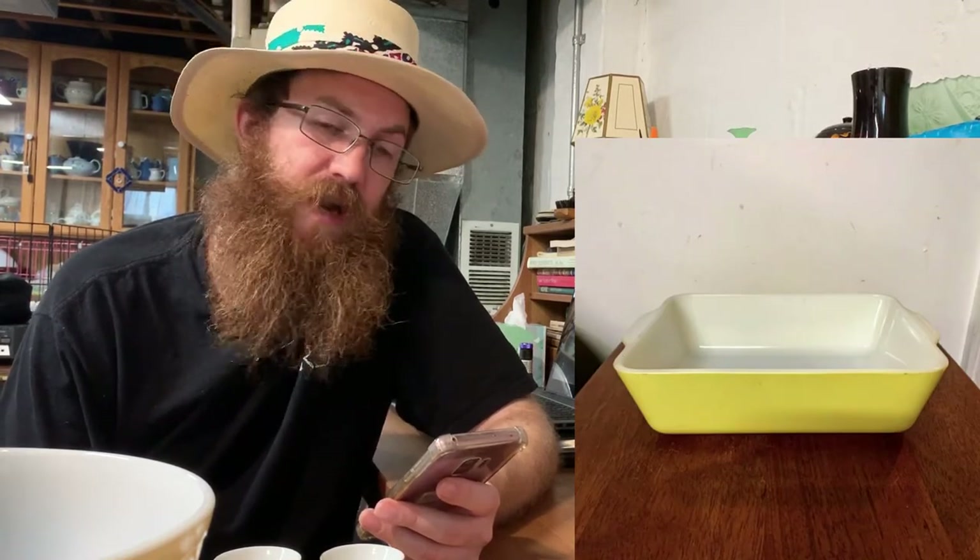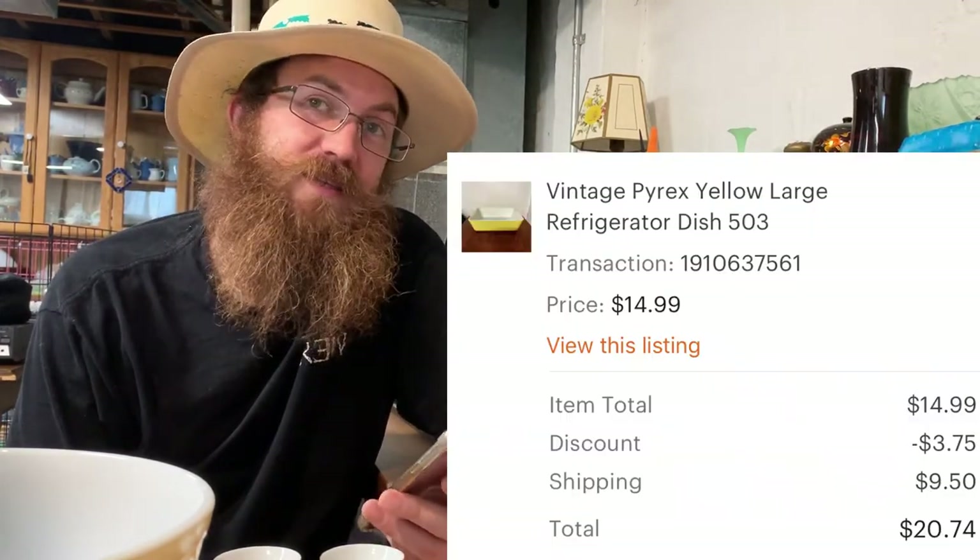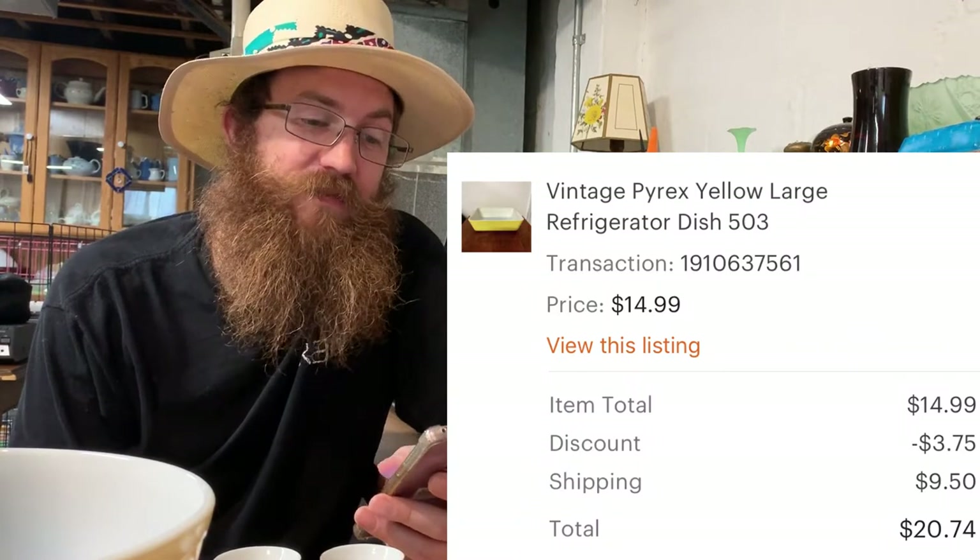Next was a vintage Pyrex large refrigerator dish 503 — another piece of Pyrex out the door. If you haven't seen the Pyrex cleaning video, it's a must-watch — I'll drop the link. The buyer was all in for $20.74.